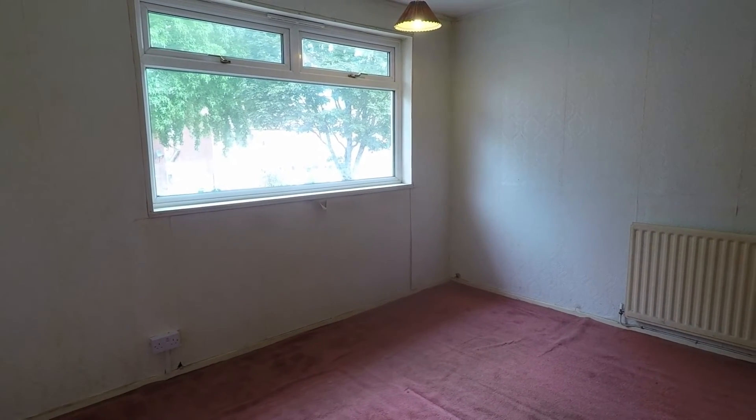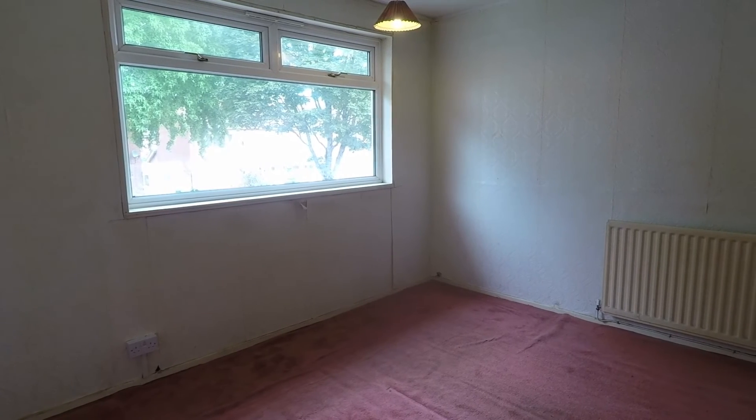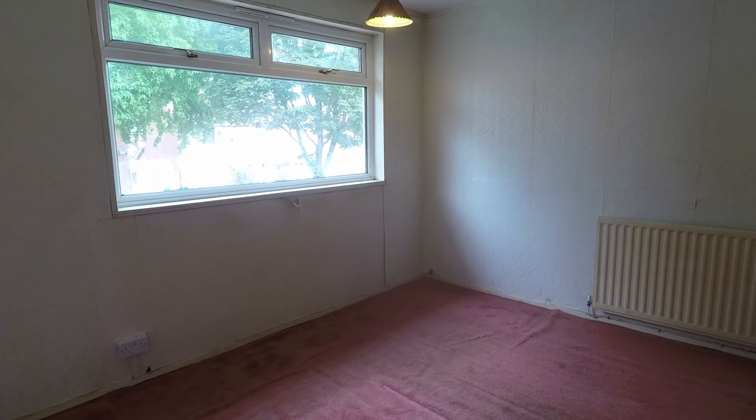That concludes our video tour. If you're interested in viewing this property, please contact a member of the team today — we'll be happy to show you around. Thanks for watching.